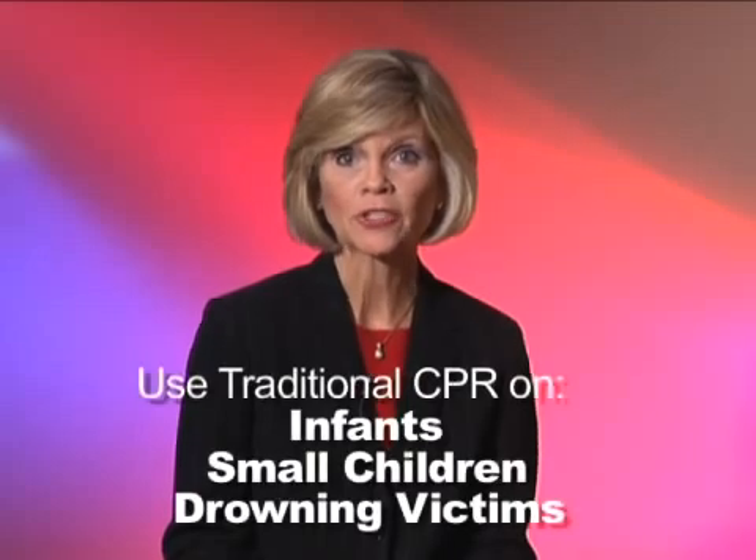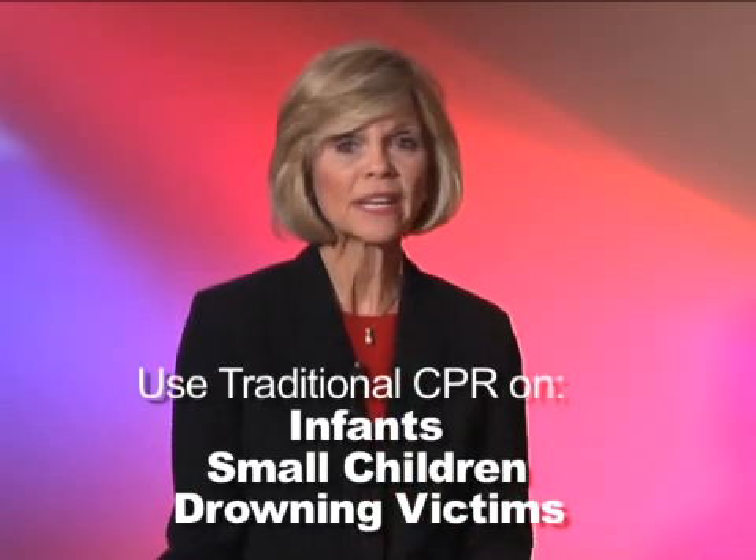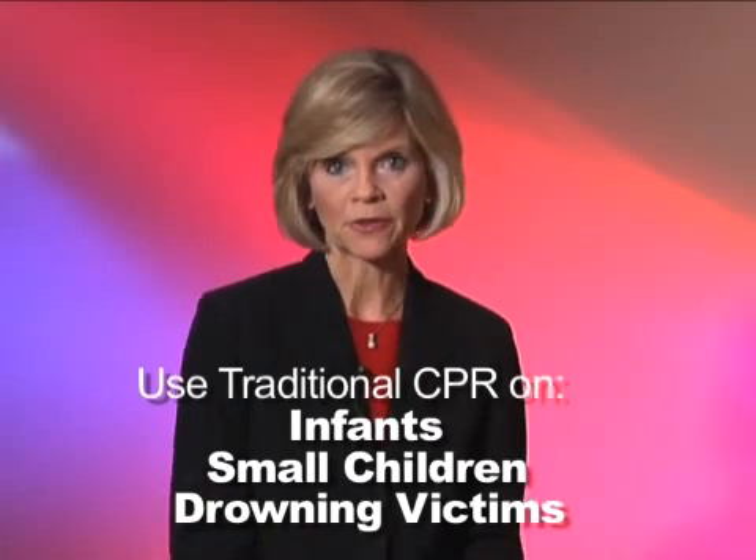Every minute someone dies from sudden cardiac arrest — it's the number one killer in the United States. It can happen to anyone, any time, any place without warning, and your best chance for survival is if someone does continuous chest compression CPR. It's important to note this technique is not for infants, small children, or someone drowning — for those cases, use chest compressions along with mouth-to-mouth ventilation. But even then, something is better than nothing.